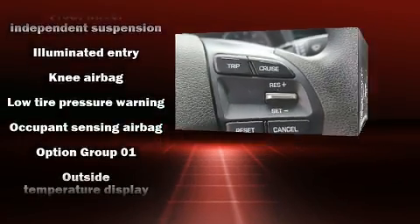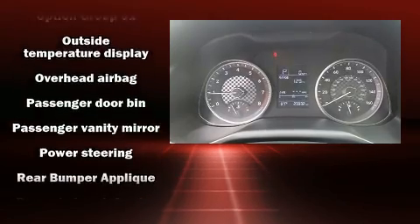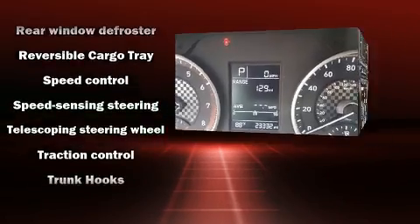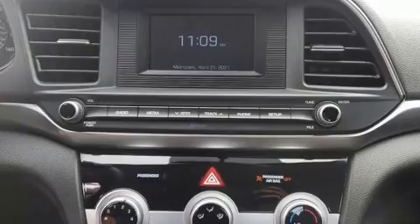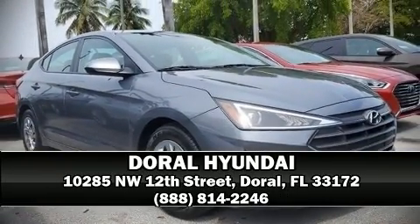This vehicle has achieved certified pre-owned status by passing Hyundai's comprehensive certification process, including a rigorous 150-point inspection. Our sales reps are knowledgeable and professional — stop in and take a test drive.